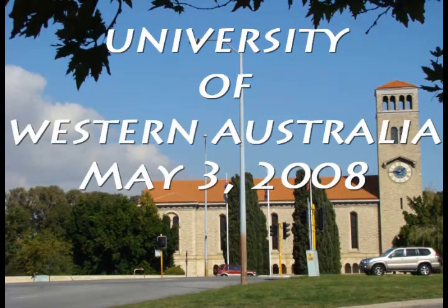Welcome visitor to this excursion to the University of Western Australia, Perth, WA, May 3rd, 2008.